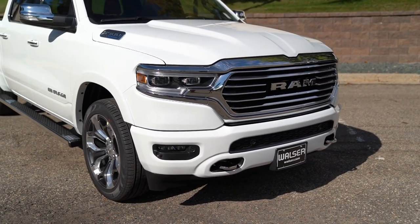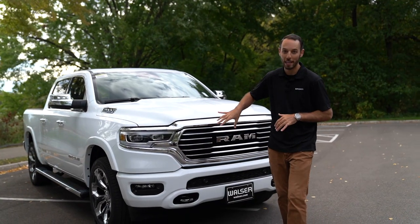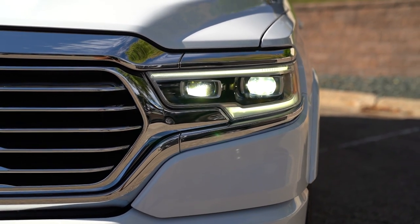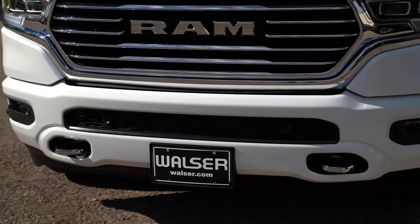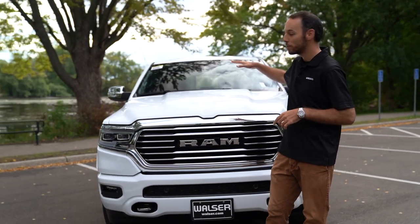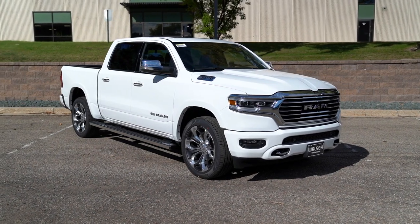Looking at the front of this Longhorn, each trim model is going to be a little bit different depending on which grille you're going to get. This one also features these awesome LED lights that have a daytime running light feature as well, which looks pretty cool coming down the road. Down below you have your tow hooks and chrome on this one, as well as the parking sensors up front. So it's going to notify you if you're getting a little bit too close — with the larger hood, it's really nice when you're trying to park in tight spots.